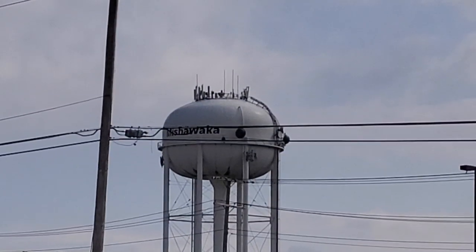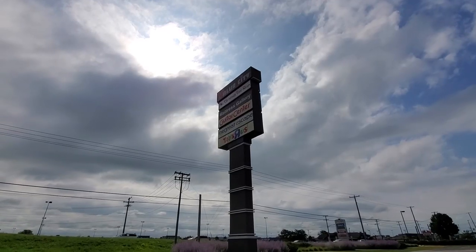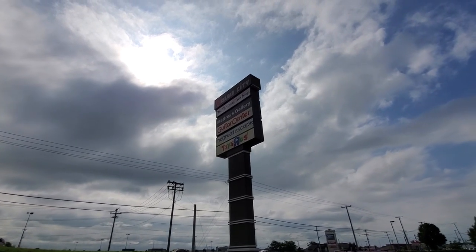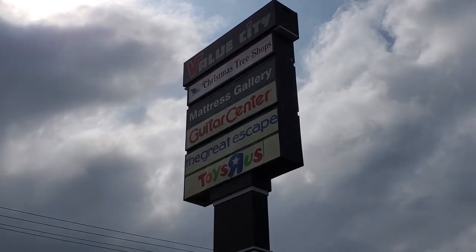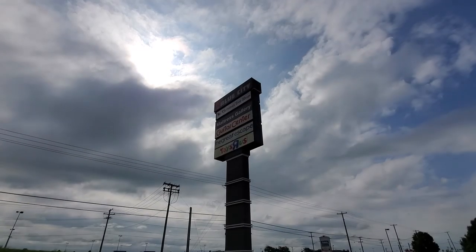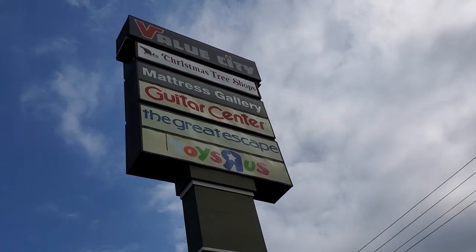There is the Mishawaka water tower right there. And then we've got the big sign up here that still says Toys R Us — they have not taken that down yet. Let's go over and check the other side of the sign too. I can't imagine it wouldn't be there. Yep, there it is: Toys R Us.